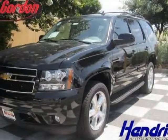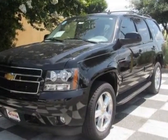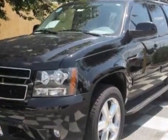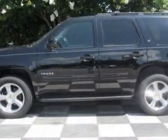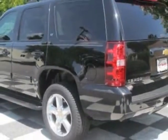Check out this new 2013 Chevrolet Tahoe. For your protection, this vehicle has a full factory warranty. This vehicle gets an estimated 15 miles per gallon in the city and an estimated 21 on the highway.